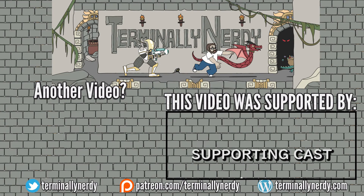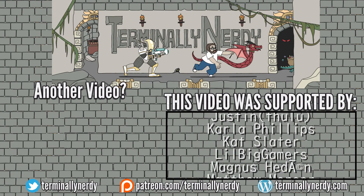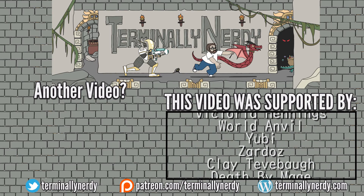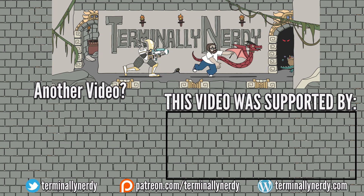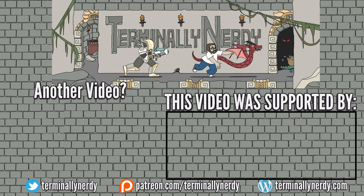I just want to say thank you for watching this video, and a special thank you to all my patrons who are listed over there on the right hand of the screen. If you want to get your name in those credits, feel free to check it out at patreon.com/terminallynerdy. Be kind to each other and stay nerdy.